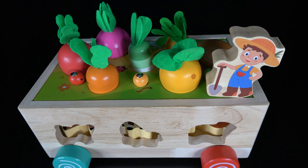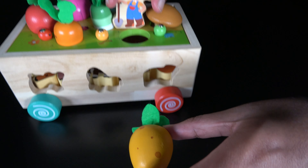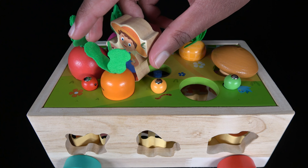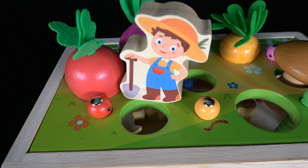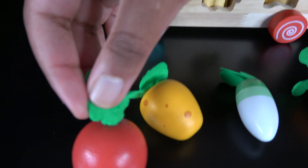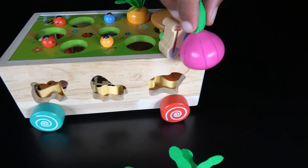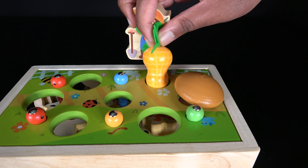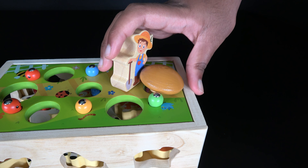Now the farmer is going to harvest the crops. The farmer pulled out the potato. Now the farmer pulled out the radish. The farmer uprooted the carrot. The farmer is going to uproot the beetroot. Now the farmer is going to take the onion. The farmer is going to take the peanut.